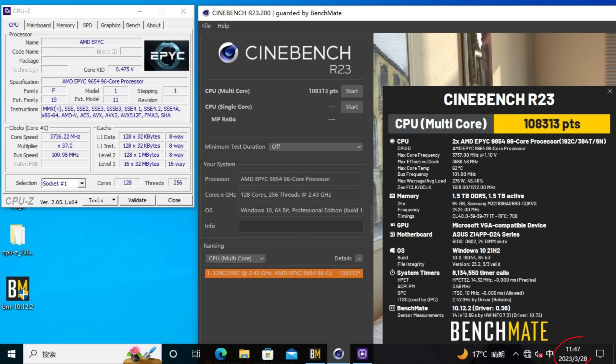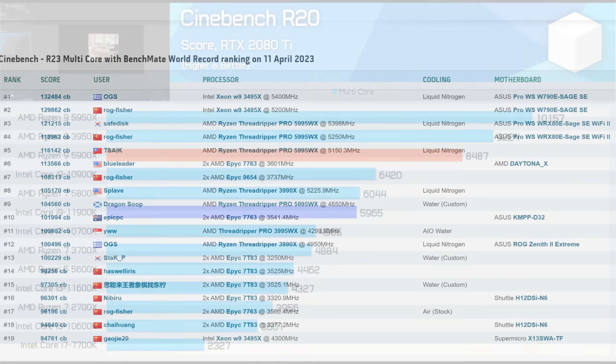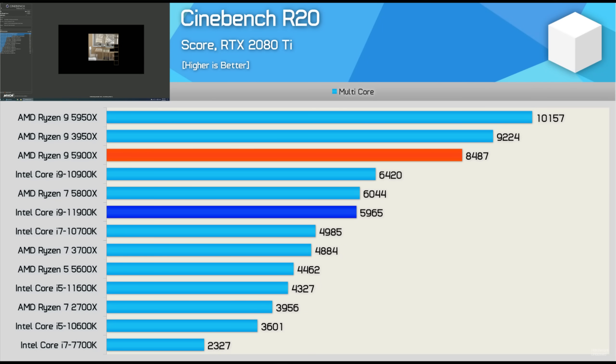On March 28th of this year, a dual Genoa system was benchmarked in Cinebench R23 and it got a really big score, but it did not set the world record. Technically it is only in seventh place right now, and a large part of that is — despite Gracemont fanboys going crazy over Cinebench all the time lately, although they were curiously silent during the Rocket Lake era — there really is a drop-off in scaling past around 64 cores in Cinebench.